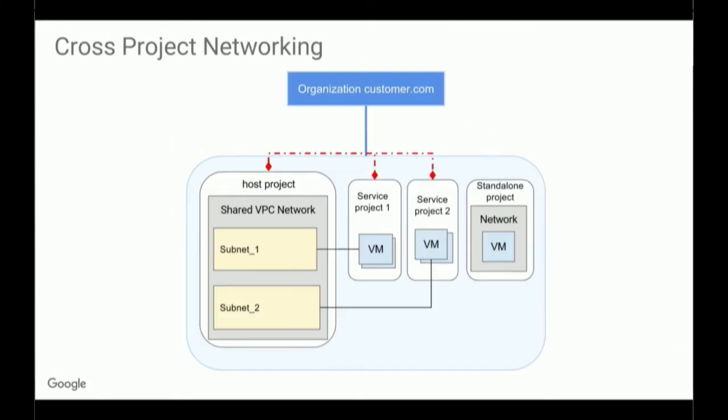One of the things we added recently is support for cross-project networking. This is a feature that was available on GCP, but we recently added it to the BOSH CPI so you can use it for your Cloud Foundry installations now. What we found is that some larger companies want to have different departments wrap up their resources within different projects for budgeting and access control reasons, but they still want to be able to share all of the network and network resources within one project.